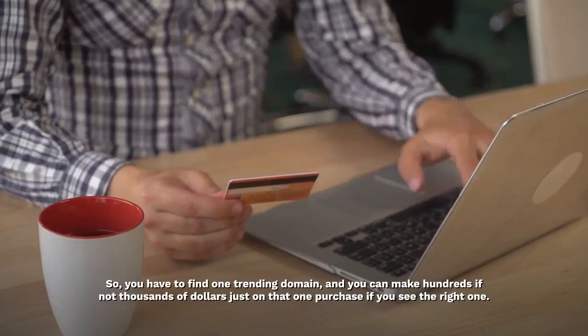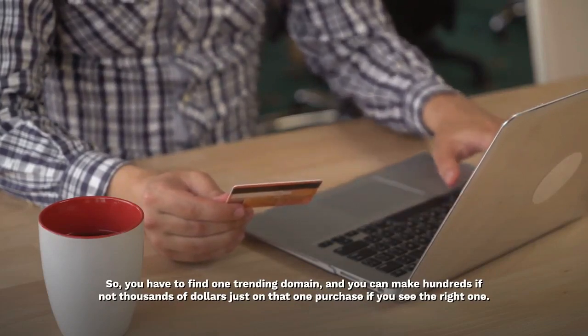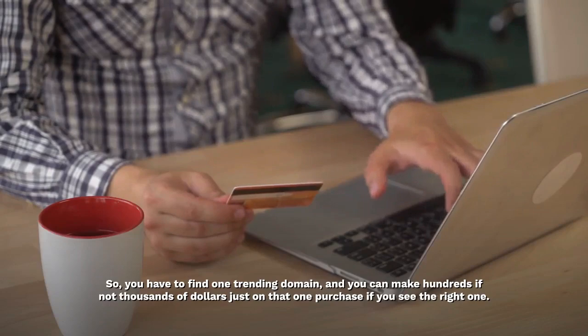You have to find one trending domain, and you can make hundreds if not thousands of dollars just on that one purchase if you see the right one.